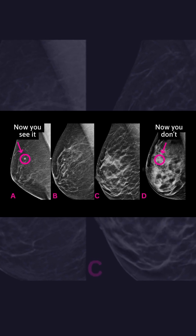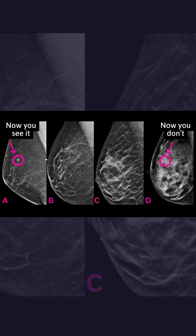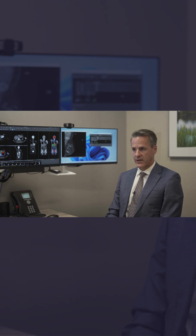Breast density really refers to the amount of normal fibroglandular tissue that is in the breast. Most women start with a certain amount of breast density that decreases as they age, but some women will retain a high amount of fibroglandular tissue well into their screening mammography years. If the breasts are very dense, then it's harder to see the cancer amongst the normal, healthy, dense breast tissue.